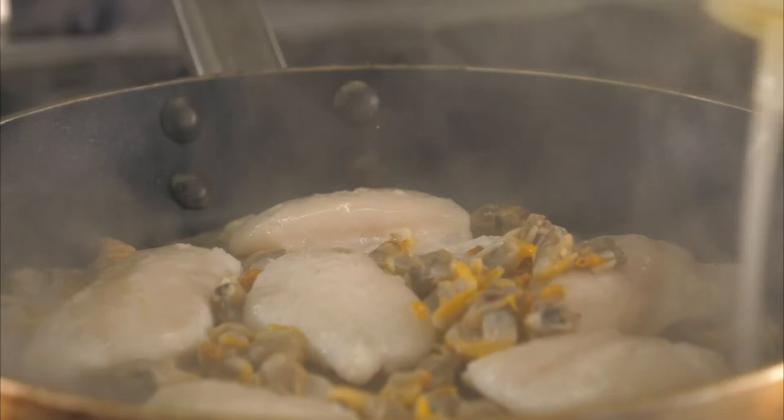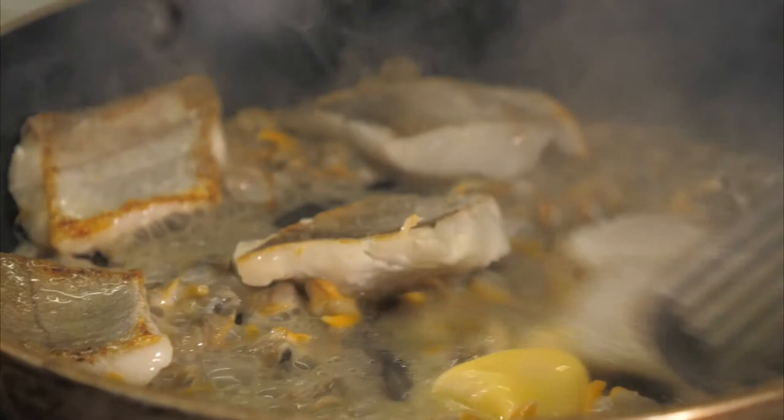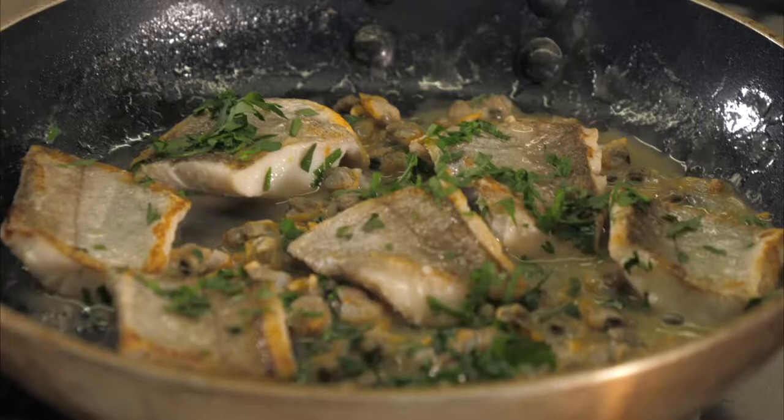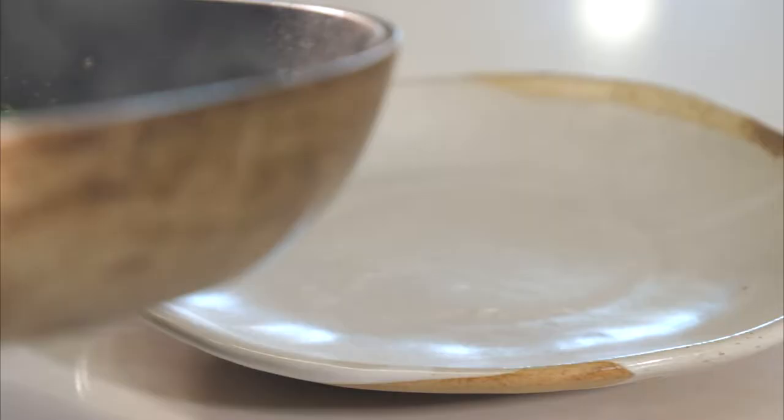And then I'm going to add some cockles, a little bit of lemon water, and then just a knob of butter. Just turn the fish over to finish off steaming. We're just going to put a little bit of parsley in there to finish it off. That's your dish.